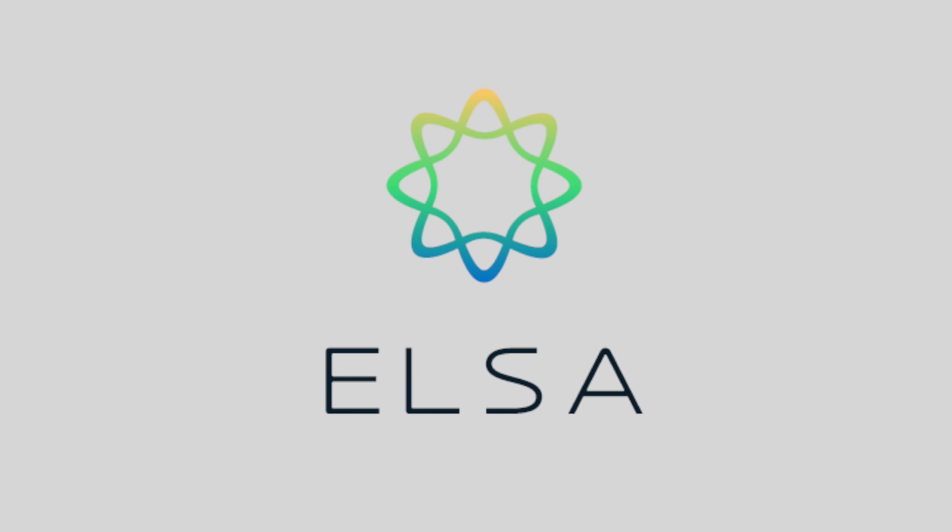This video is brought to you by ELSA Speak. I've recently discovered another very effective way to skyrocket your vocabulary. If this is something that you're interested in, continue watching.